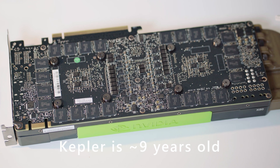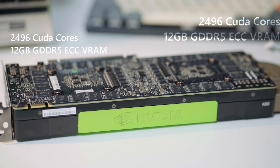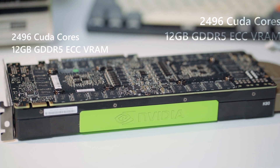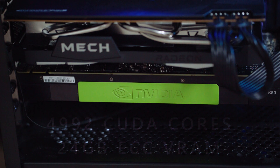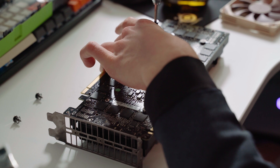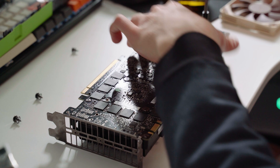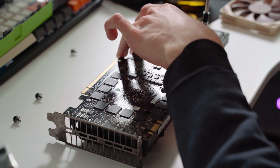Kepler is a pretty old architecture, but the specs of these GPUs are nothing to scoff at. With 2496 CUDA cores and 12 gigs of GDDR5 ECC VRAM each, this card packs a total of almost 5000 CUDA cores and 24 gigs of ECC VRAM. At its launch in November 2014, a Tesla K80 would have set you back five thousand dollars. Nowadays it's possible to get them on eBay for about 250 euro in Germany, and in the US they can go for as little as a hundred dollars.